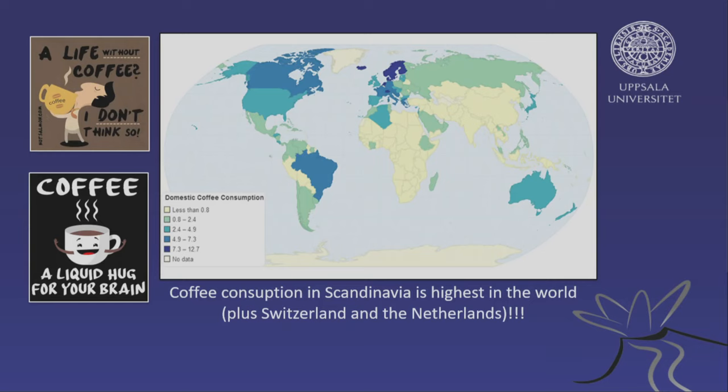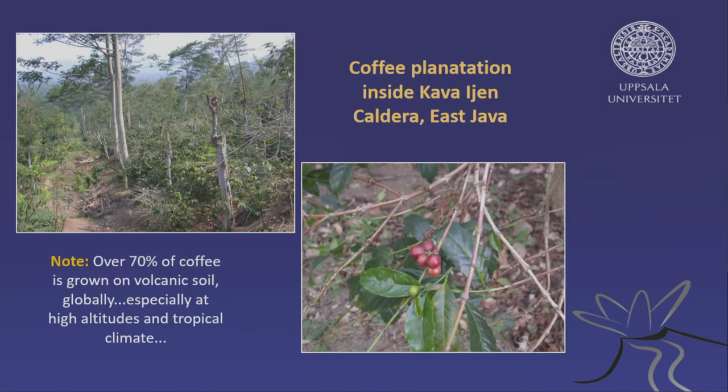Further south, coffee is less intensely consumed, but here in the north, coffee is really, really popular. This means we're importing coffee from warm volcanic areas to the colder areas of the planet. Here are a few insights from a coffee plantation in East Java that I visited a little while ago.